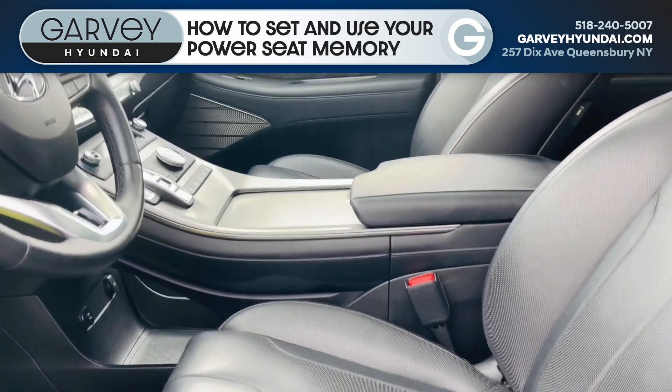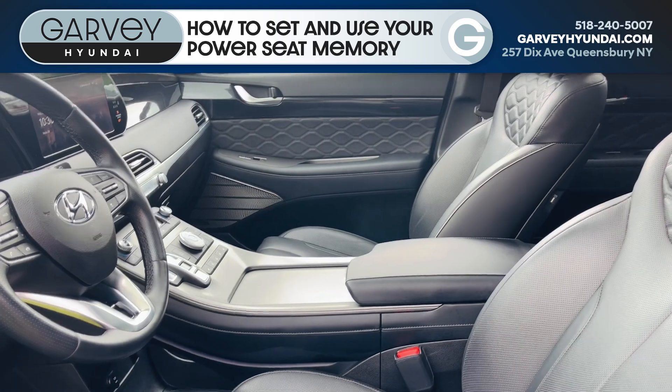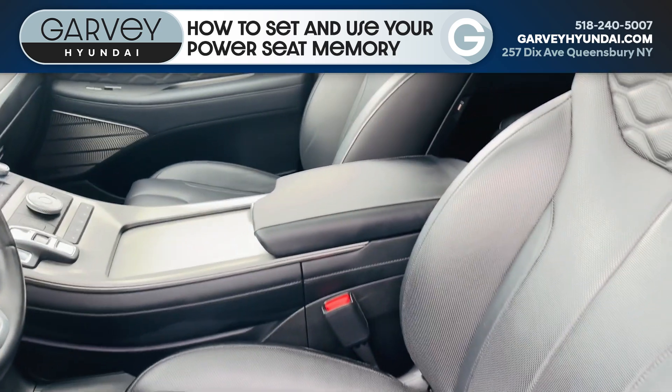So what you can do is, if there's one or two drivers in the family, it's always a hassle just trying to adjust the seat every time you get in the car. With this, you don't have to do that.